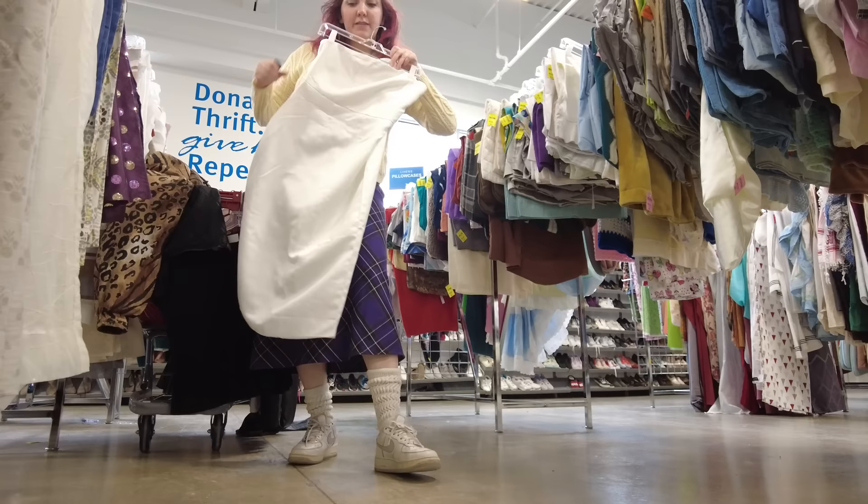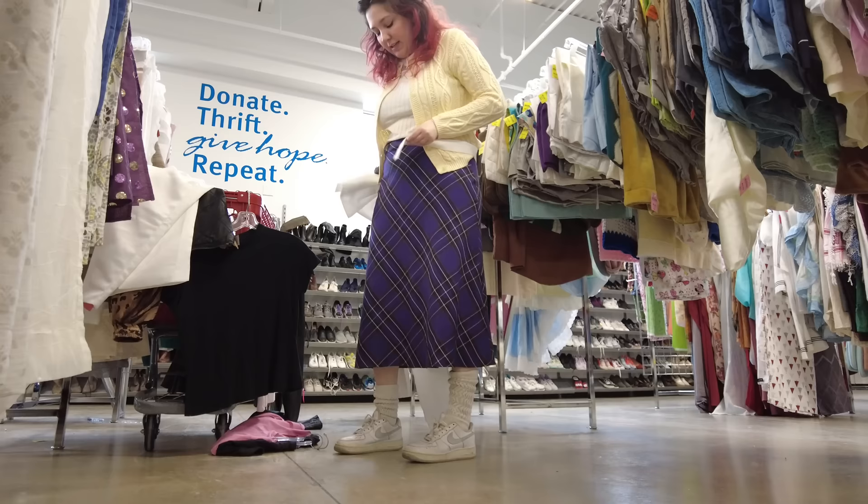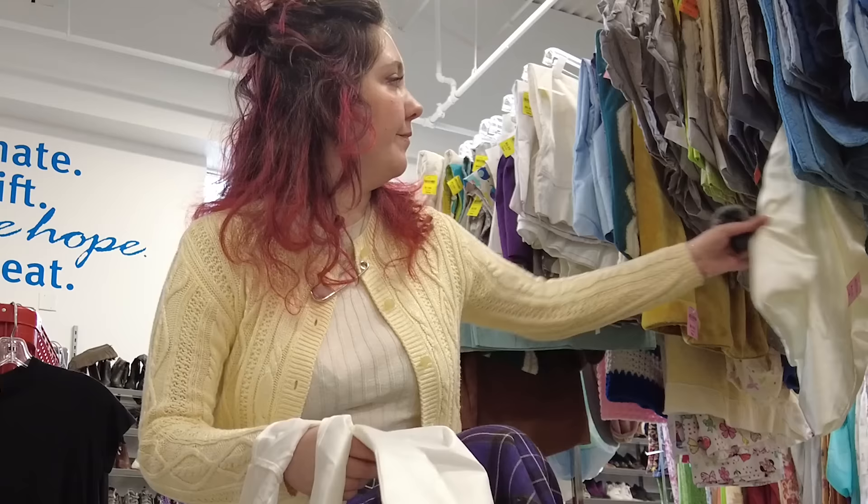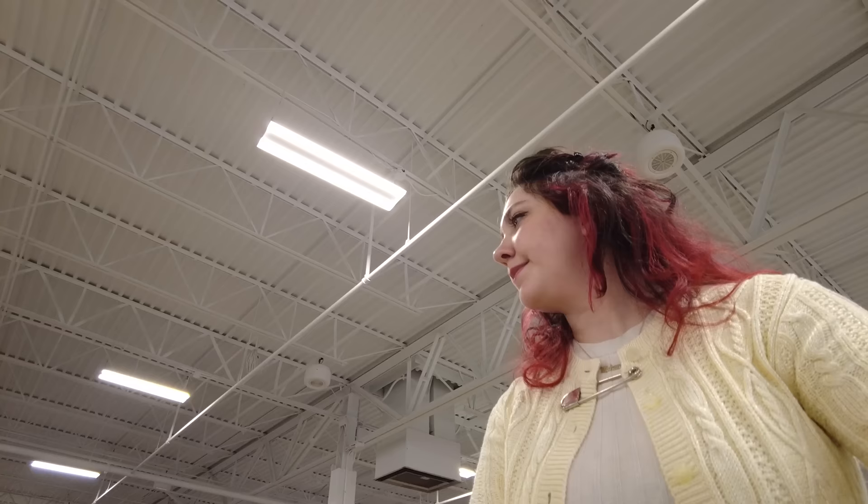The bow girlies are gonna go crazy for this one. Found this little white dress — guess what it had? That's right, a big bow. I'm guessing this is like a reception dress. It's built for a very tiny human.